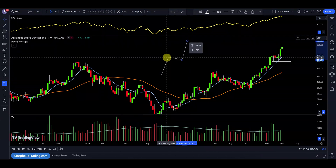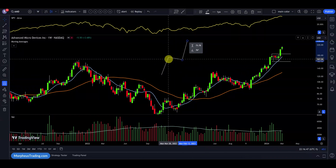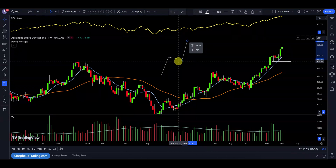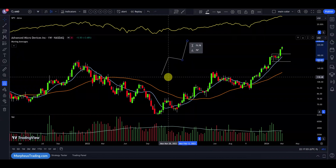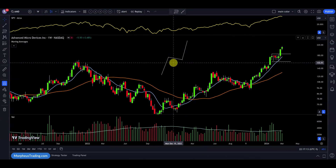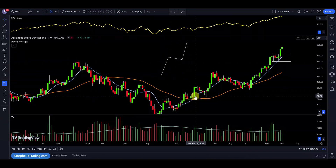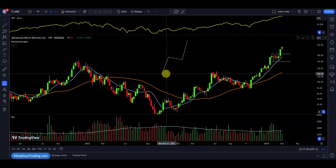The key in these bull flags is that the pullback after the first thrust up should not retrace more than 38% of that move up. Ideally we're looking for 23 to 33% — we really don't want to go down to 37 or 38%, but that's the max. On the weekly chart it's a bigger timeframe pattern and we're not looking to catch the first move off the low. The 10 and 40 week moving averages on the weekly should be pointing up, or the 50 and 200 on the daily. We're looking for a stock showing bullish momentum that's going sideways, and we're monitoring this pattern for the breakout.